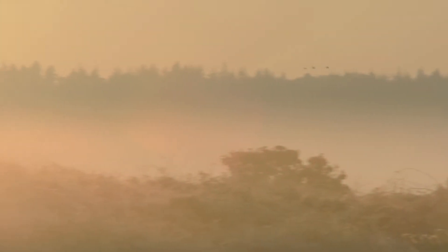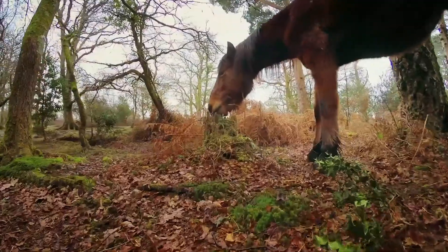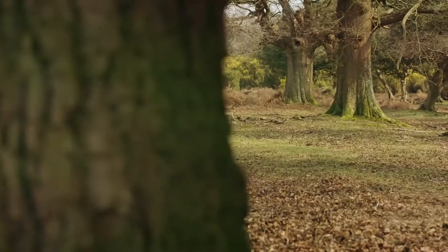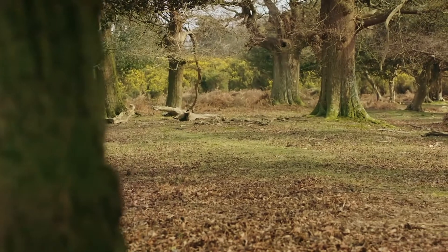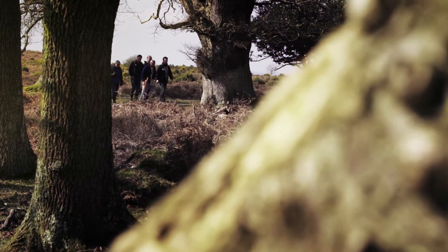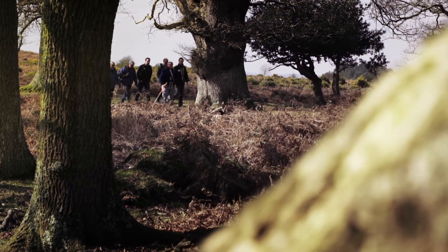The New Forest, famous for its ancient woodlands, wild heaths and iconic ponies, has a long history of human settlement. Yet parts of the forest's heritage have been hidden for centuries, only now coming to light thanks to the Verderers of the New Forest Higher Level Stewardship Scheme.